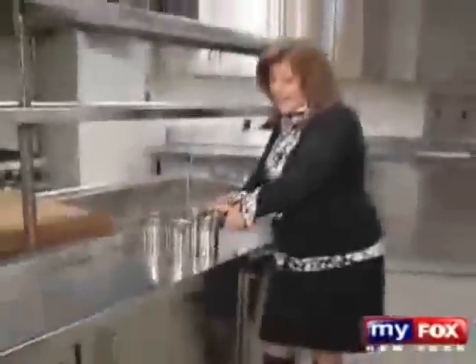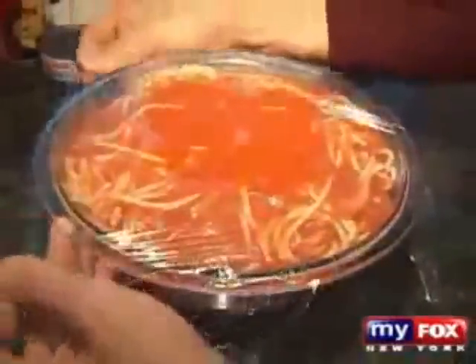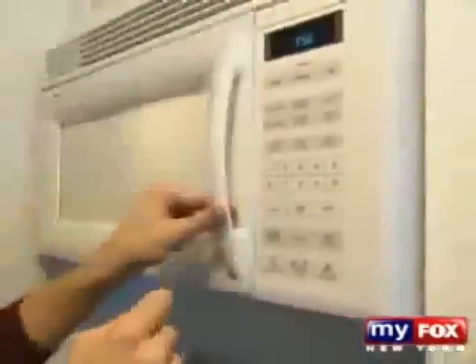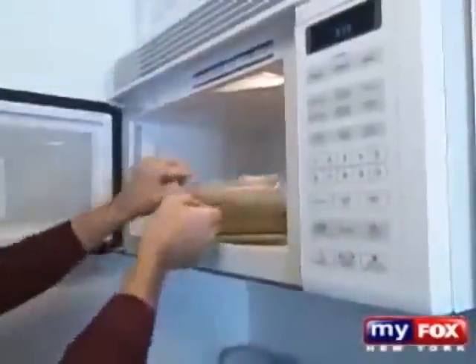Bisphenol A is big business in the United States. It is estimated that chemical companies produce 7 billion pounds of it a year, and it's making its way into our bodies. According to the CDC, 95% of Americans have detectable levels of bisphenol A in their urine. Dr. Vom Saal says the worst thing anyone can do is microwave food in a plastic container covered in plastic wrap: "Stop doing that immediately. The hotter a product becomes, the greater the amount of bisphenol A that will come out of it."